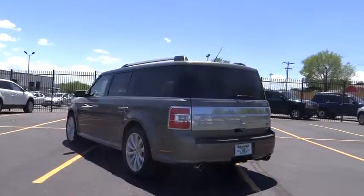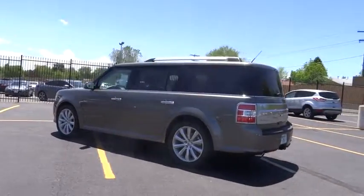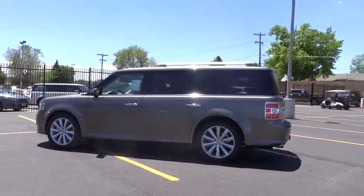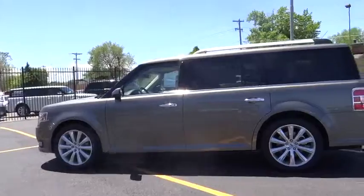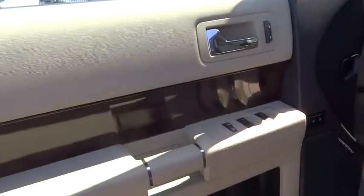Automatic stability control, auto dimming rear view mirror, PPO, backup camera, child safety locks, fog lamps, power door locks, power windows, security system, leather, dual zone climate control, memorized settings for two drivers.